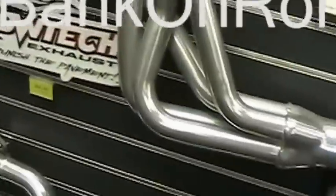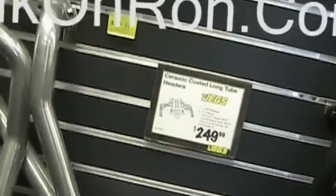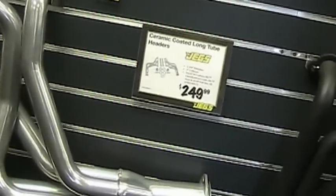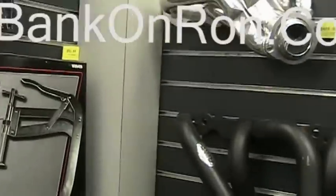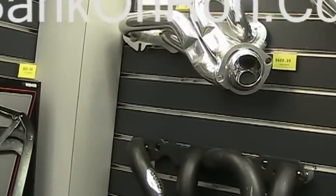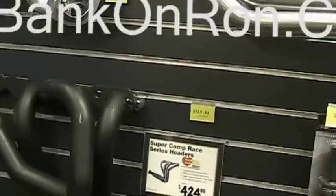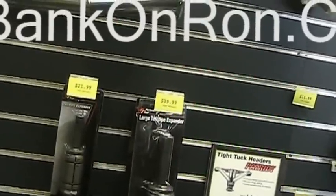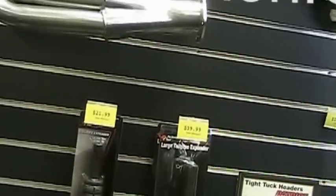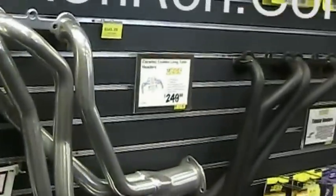What if I put headers on it? It definitely helps with flow, allows the motor to breathe better. Long tubes help with high-end and low-end torque. Shorties are mostly low-end torque — they don't really create more horsepower, just torque at the low end. The Mustang guys usually do long tubes, like these ones at $249. We may not have them for the Mercury Cougar though — that'd make it a little harder.